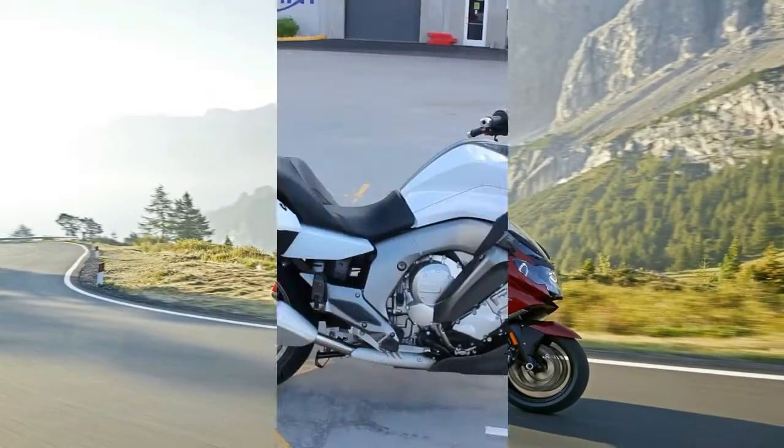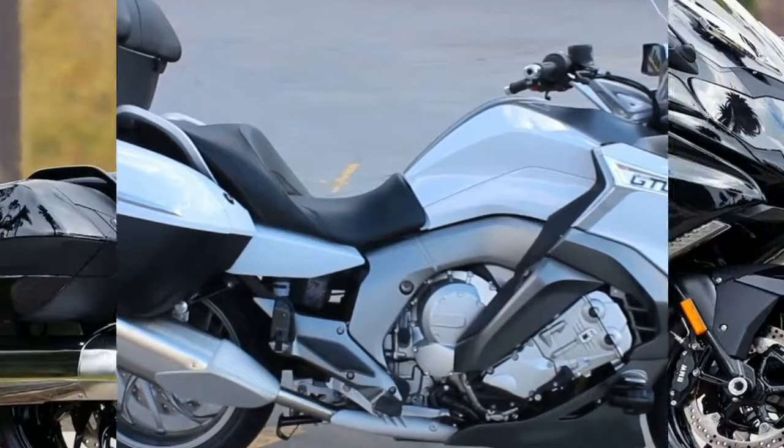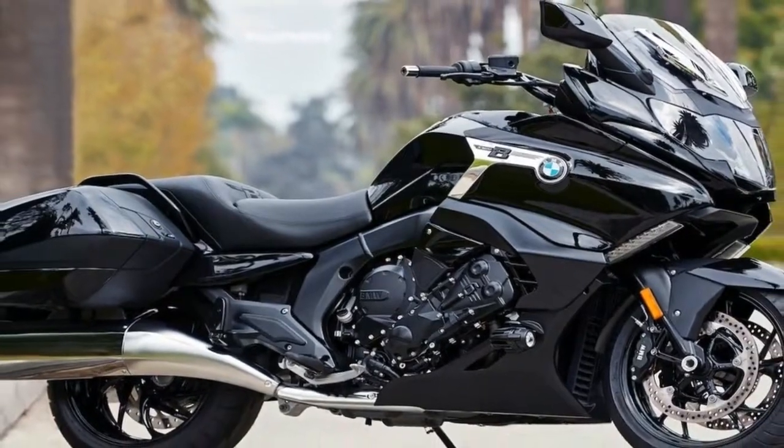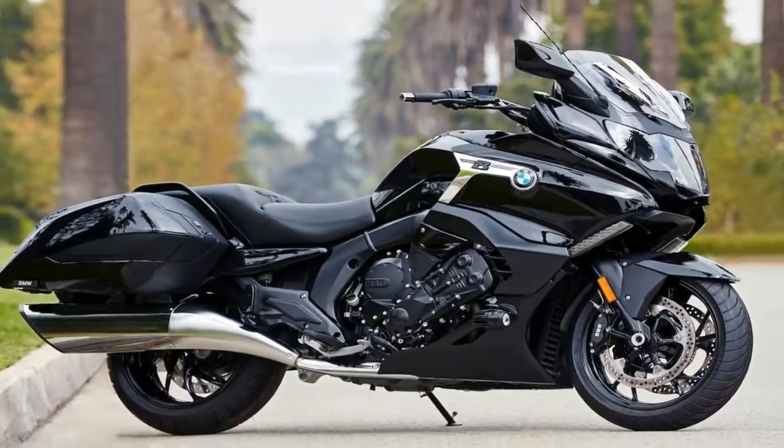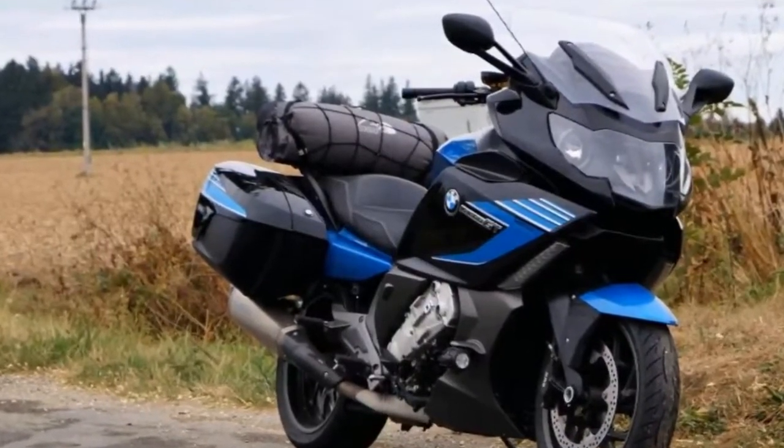Not only has the fairing been redesigned to provide more protection and comfort, but it now includes a small storage compartment in the inner fairing area on both sides of the bike, so you can store your essentials in lockable, easy-to-access compartments.